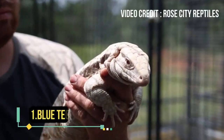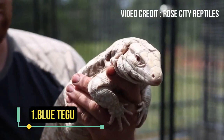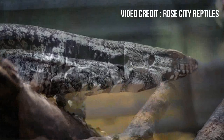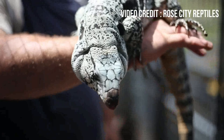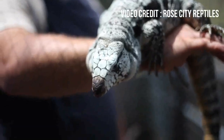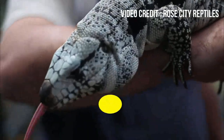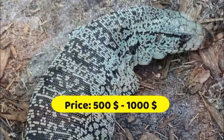Blue tegus are a large species of lizard native to South America that are highly prized for their striking blue coloration and docile temperament. They can grow up to four feet in length and are known for their intelligence and trainability. Blue tegus can be purchased for around five hundred dollars to one thousand dollars depending on the